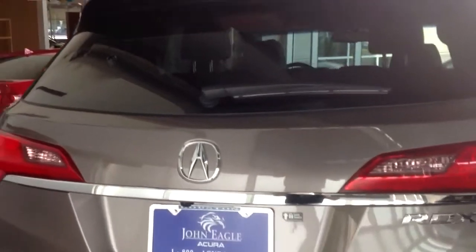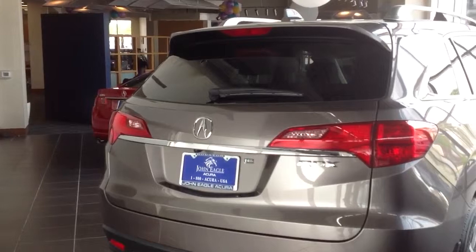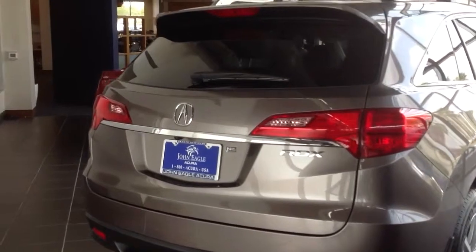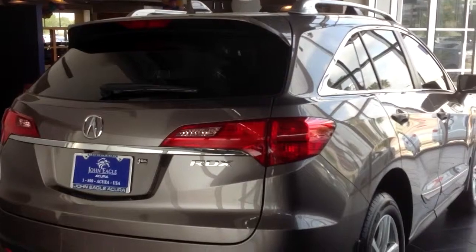Once again folks, this is the 2013 RDX technology package in the amber brownstone. As you can see, John Eagle Acura is Texas' number one and largest Acura volume dealer. Please give me a call, my name is Jamar. You can reach me at 713-557-9611. Thank you.